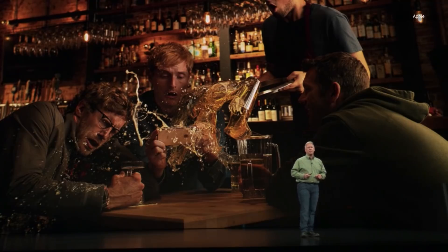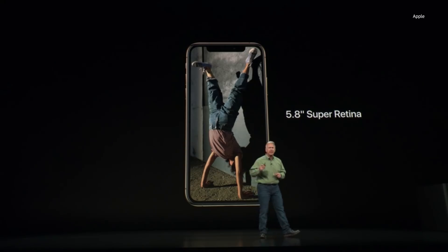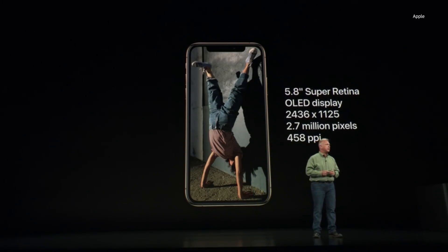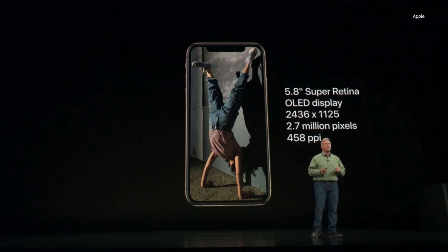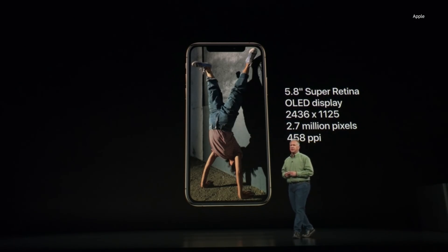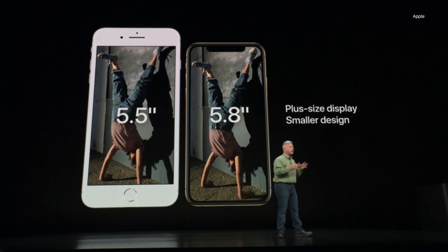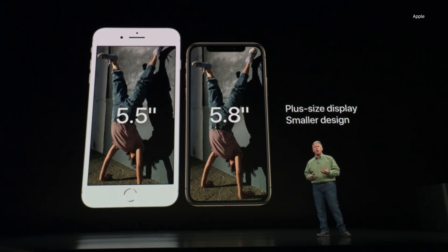The screen on iPhone XS is a Super Retina display — the best we've made yet. It's an OLED display, 5.8 inches on the diagonal, with 2.7 million pixels and 458 pixels per inch — the highest quality display on an iOS device. Compared side by side with the iPhone 8 Plus, it's as big a display as the plus-size phone but in a smaller design.